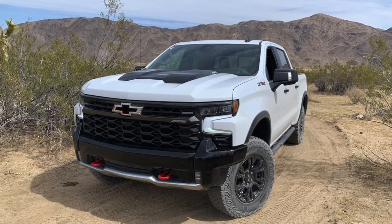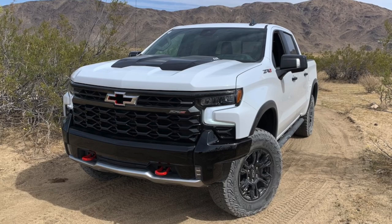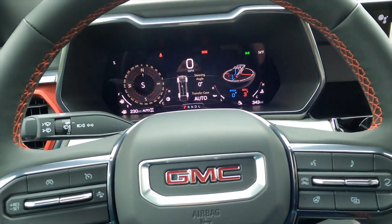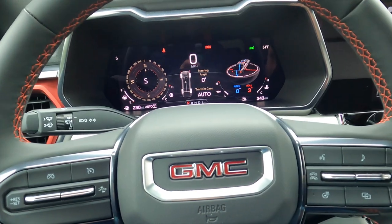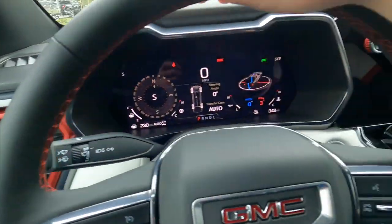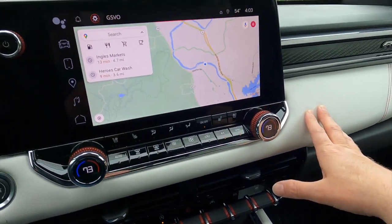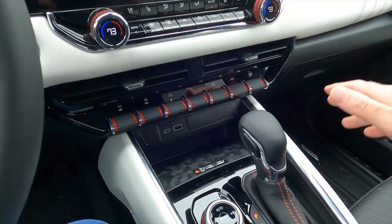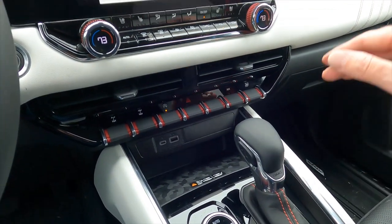Much like the Chevrolet Silverado ZR2 I drove last year, this is a very capable pickup truck that also brings a lot of luxury. With the red, the polished metal, and the white, there's a fair amount of style too. With all these drive modes and everything else, I'm definitely excited to get back to the drive.